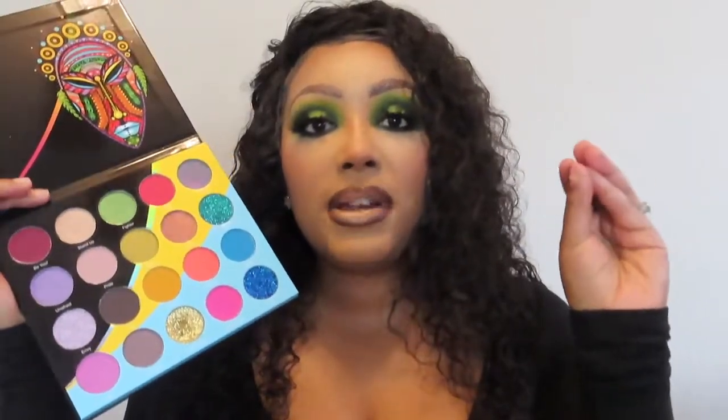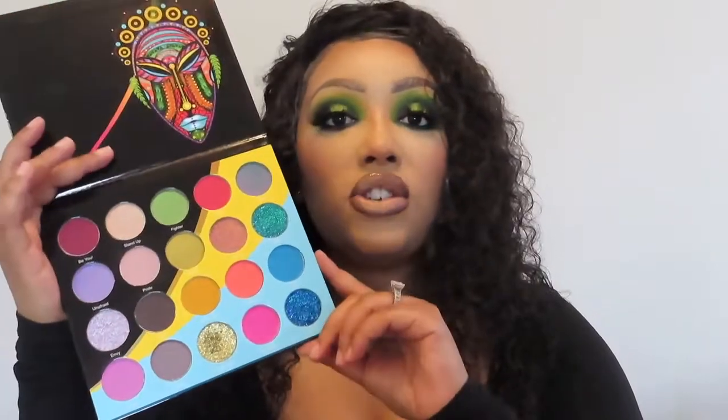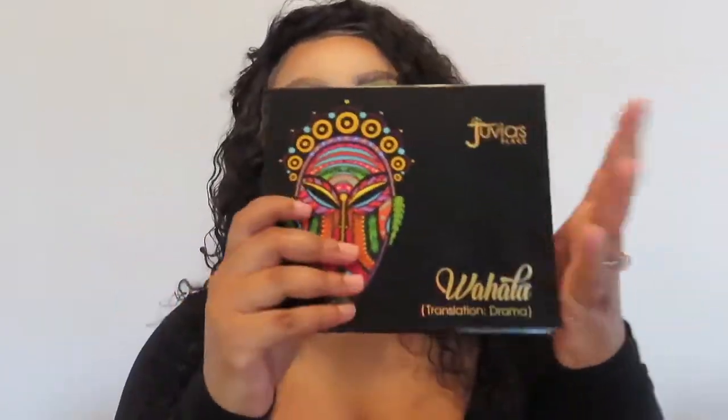The next eyeshadow palette is by Juvia's Place — the Wahala eyeshadow palette. They said it was limited edition and never coming back, but then it came back and I believe it's still on the website. This one is a little harder to come up with looks for just because there aren't a lot of deep shades, but when you do come up with looks they will be very gorgeous. Juvia's Place has beautiful eyeshadows — buttery, blendable, and fun — and I always enjoy the packaging which is usually African-themed. I say get this before it goes since it is limited edition and very unique.